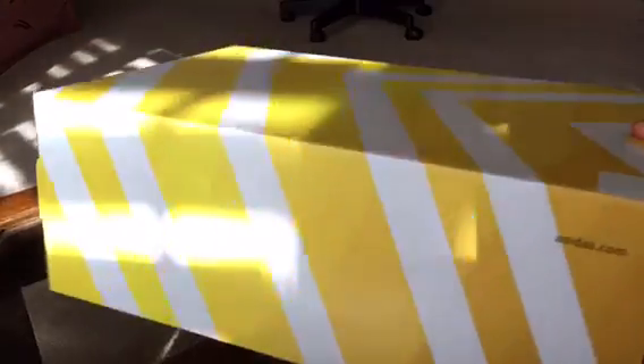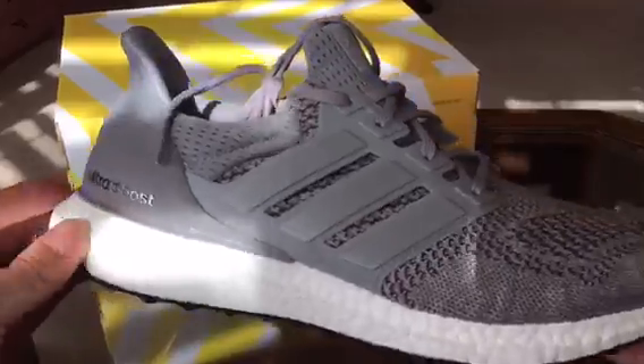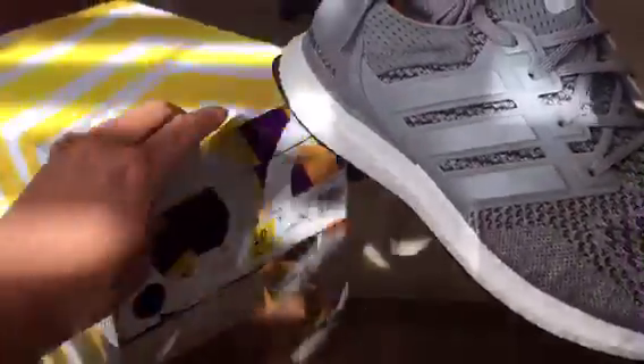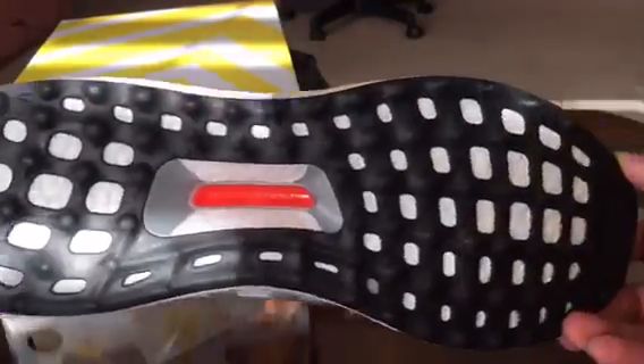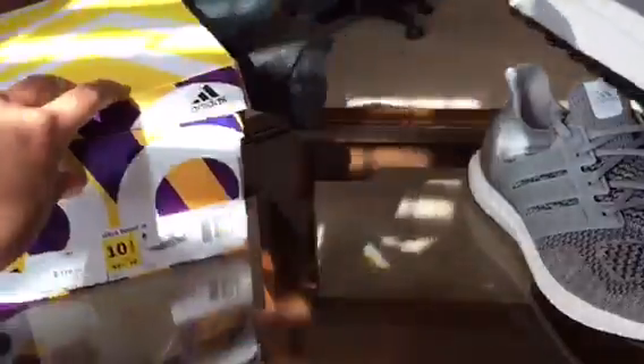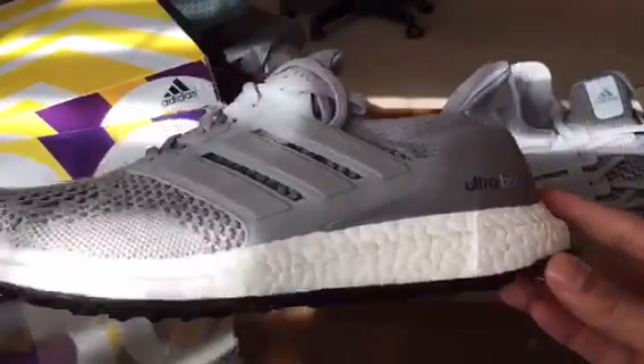As you can see, it's a boost box. Let's see what colorway it is. Boom — this is the Wool Gray Ultra Boost. Managed to get these for $157 shipped. I really, really do like this colorway.